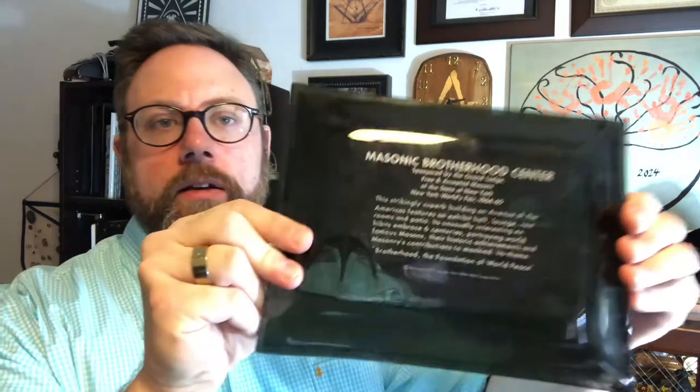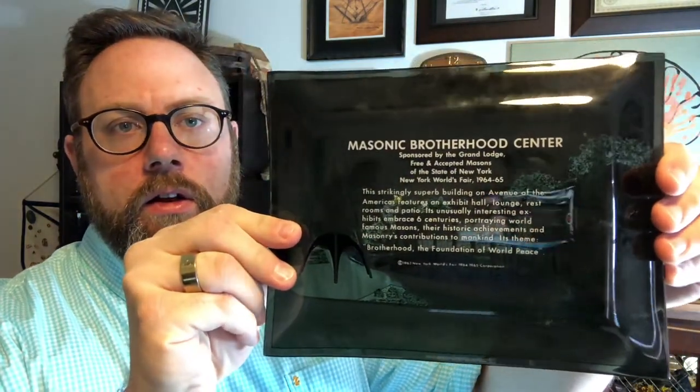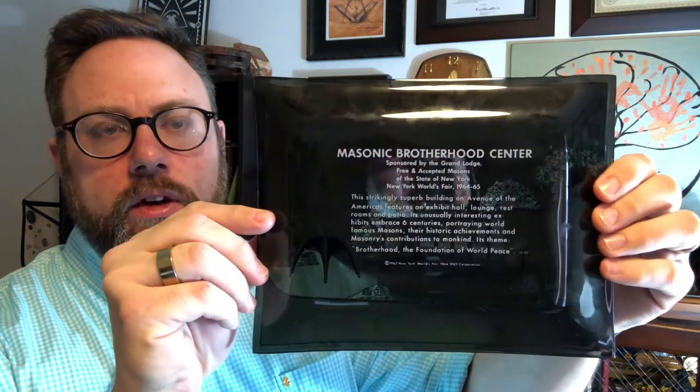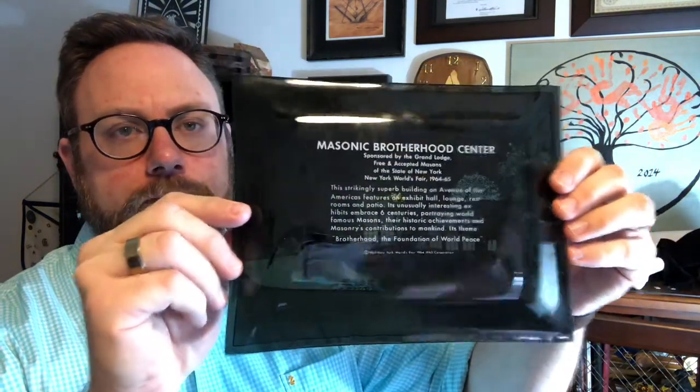Now this piece was commissioned — it's limited. You're not going to find a whole lot of these. You can see the back there, and you can see almost straight through it. It's transparent. What's unique about this is the World's Fair that year in 1964-65.